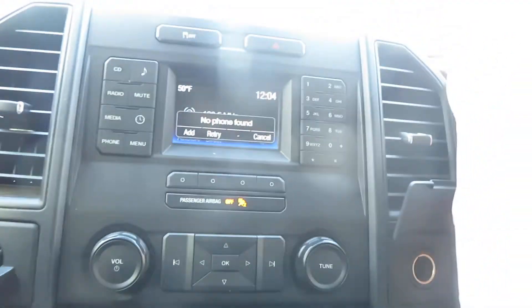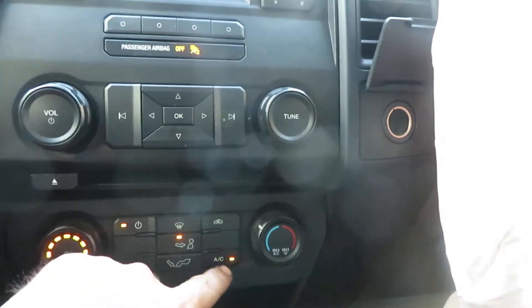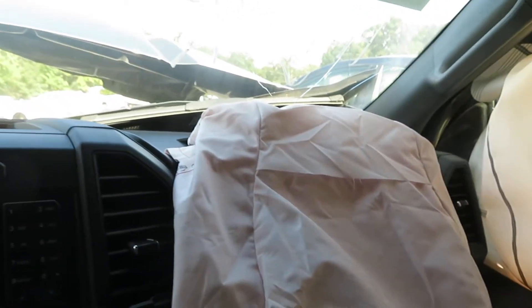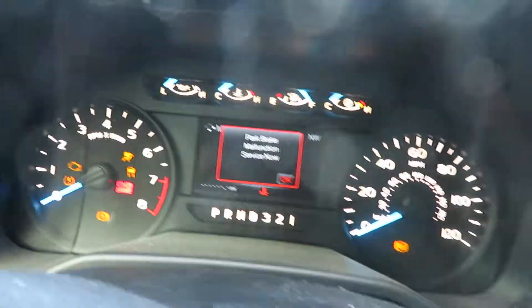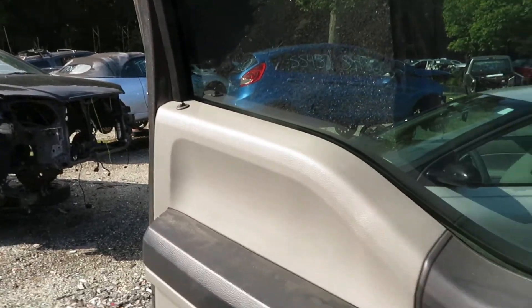Temperature controls seem to be working correctly. That is about what I can test here without actually starting the engine, which unfortunately it cannot do because of electrical issues. The locks are functioning correctly.